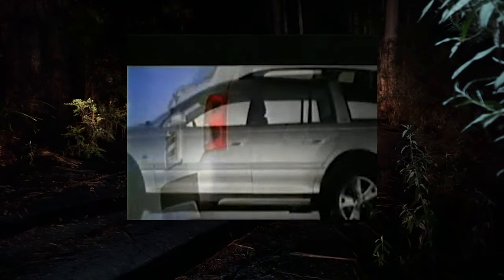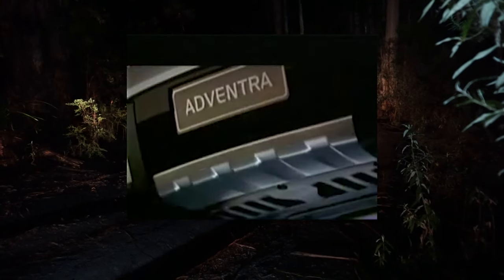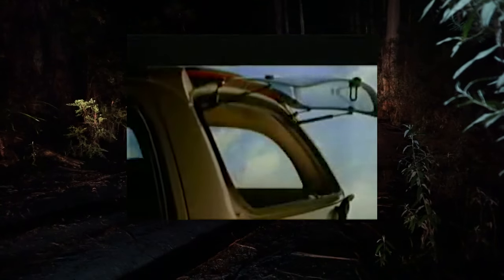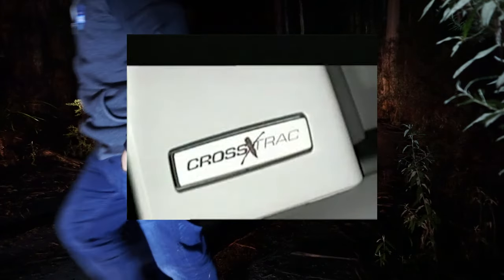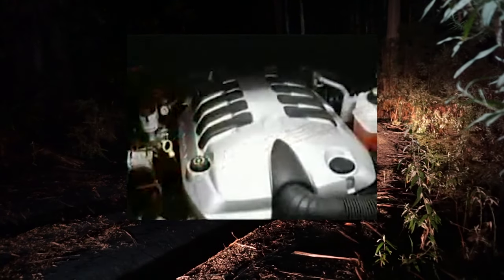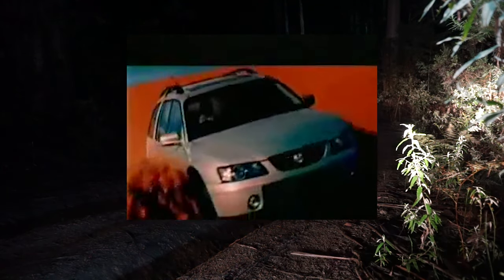The Holden Adventra will totally redefine your perception of the ultimate Australian car. Family sedan owners will love its versatility, cargo space and rugged look. Wagon owners will love the functionality and on-road safety. Compact four-wheel drive owners will love its image and powerful performance. And larger 4x4 owners will love the car-like ride and will be amazed by both its off-road and towing capabilities.